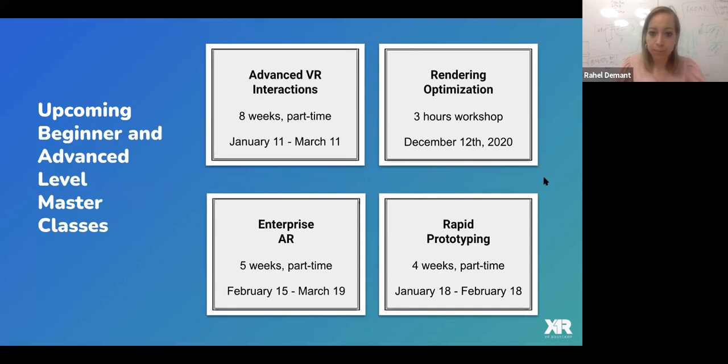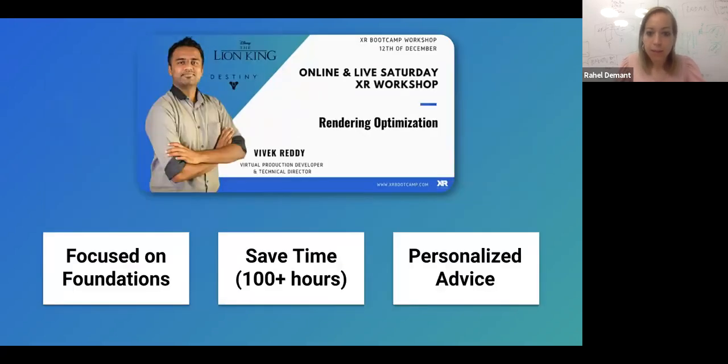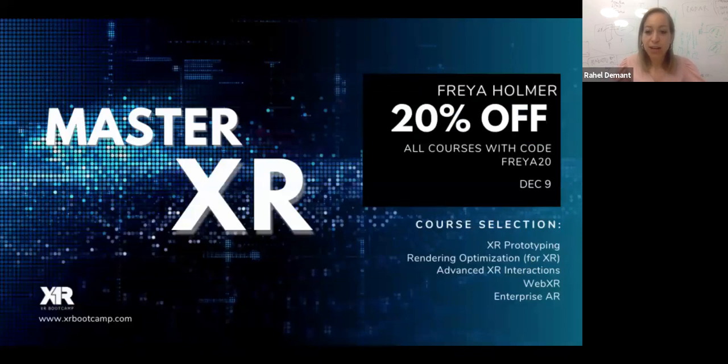You can check all of that on xrbootcamp.com. There are some more details about the rendering optimization class coming up on Saturday — it's really focused on the foundations of rendering optimization, so you learn how to solve problems on your own. You can even bring your own project to class to get personal feedback from Rebecca Reddy, a virtual production developer and technical director on Lion King and Destiny. For today, we have an offer with code FREYA20 for 20% off all courses.